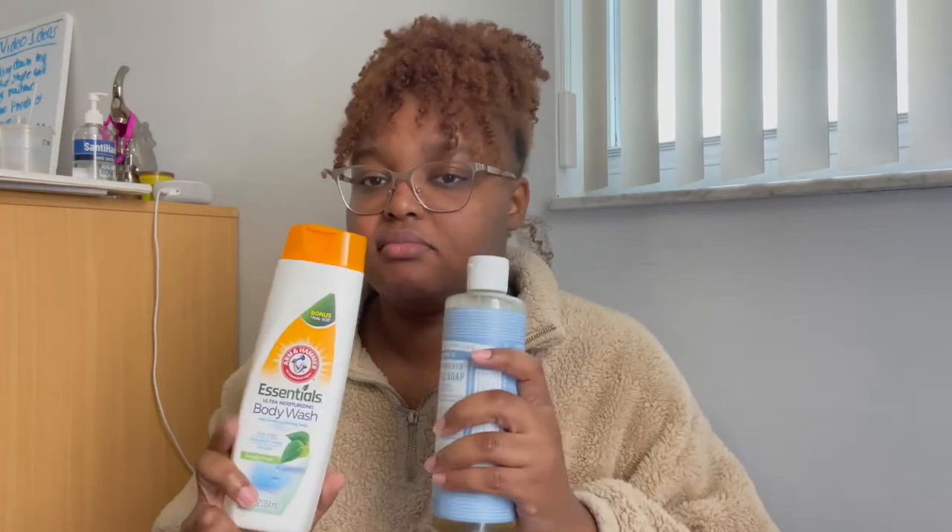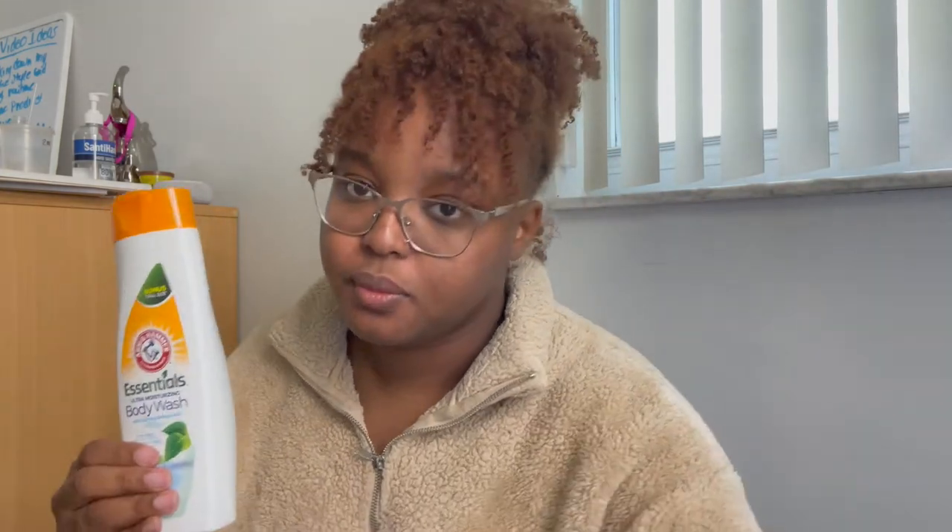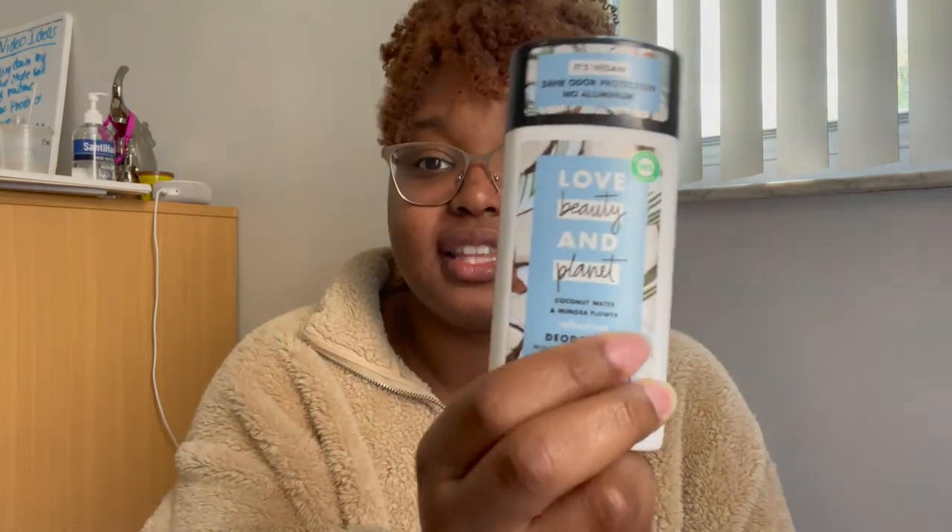This Arm Hammer Essentials body wash is also really good. I treat it similarly to the Dr. Bronner's — I use it for sensitive areas or as a full body scrub, then follow up with a scented wash. The scent is very minuscule, but it's labeled simply fresh and it's sensitive formula.